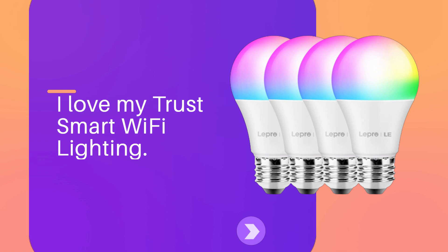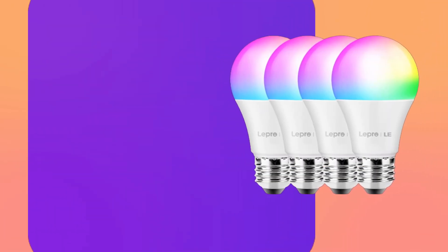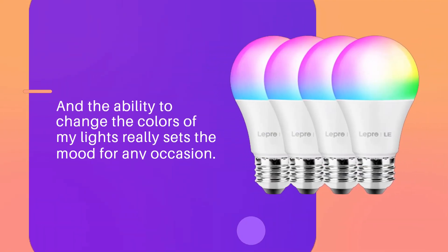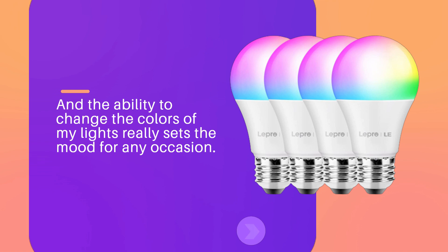I love my Trust Smart Wi-Fi Lighting. It's so convenient to be able to turn my lights on and off with my phone, especially when I'm away from home. And the ability to change the colors of my lights really sets the mood for any occasion.